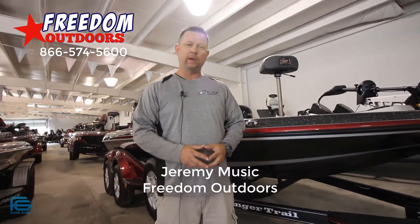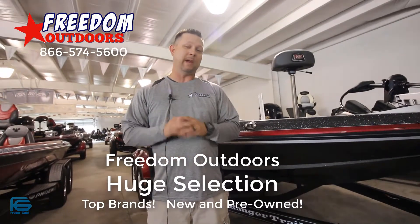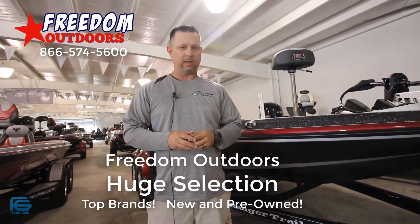Hey everyone, Jeremy Musick here at Freedom Outdoors. Hey, if you're in the market and you're in Jackson or the surrounding areas, you might want to stop in and check us out.